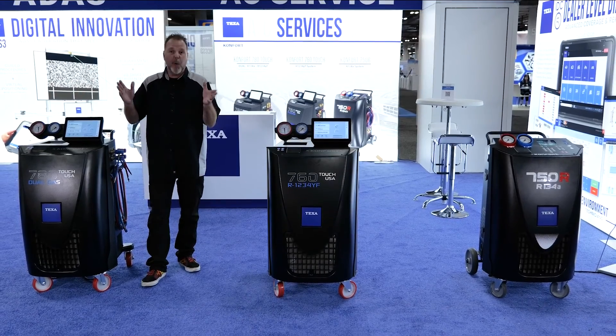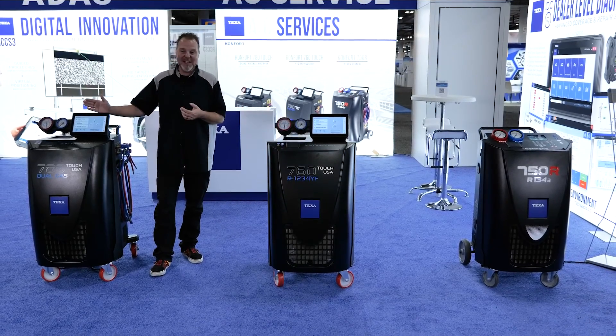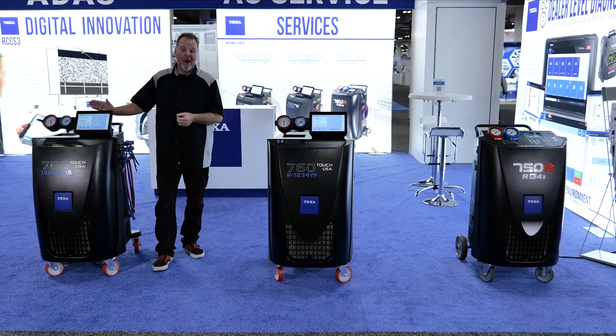Come down here to Joe's Garage. I'm telling you what, seeing TEXA's new line of AC machines — absolutely awesome.